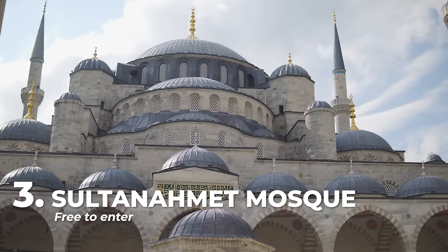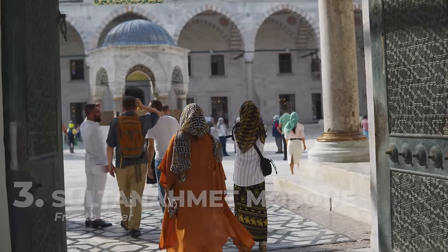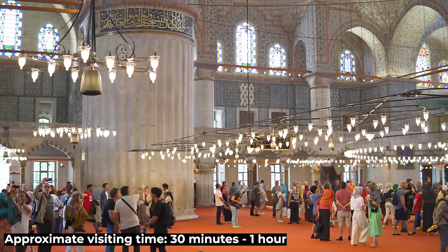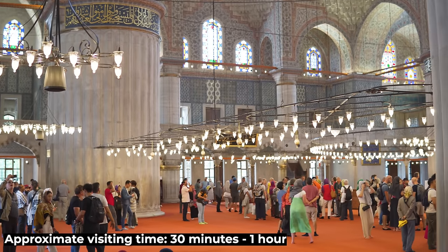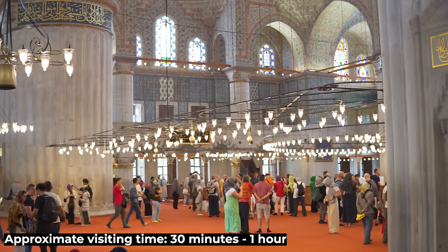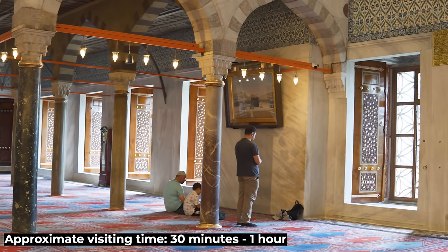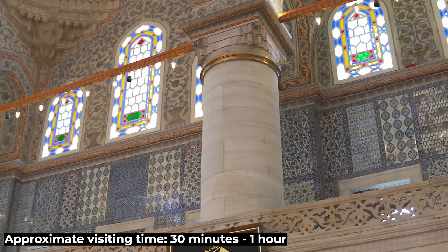Sultanahmet Mosque, built between 1609 and 1616 during the Sultanate of Ahmed I, is also located in Sultanahmet Square and faces Hagia Sophia. It's known as the Blue Mosque for its thousands of tiles in different shades of blue that adorn its wonderful interior.